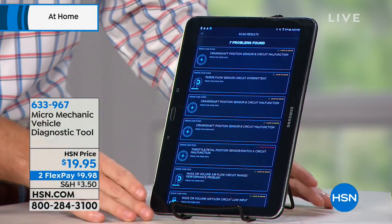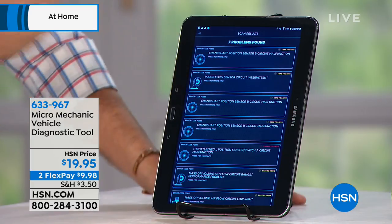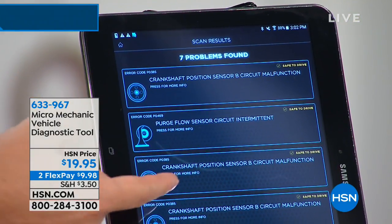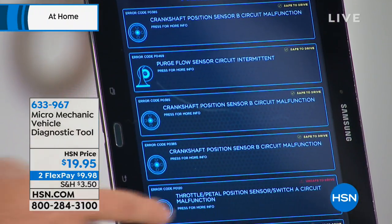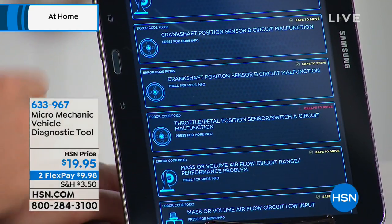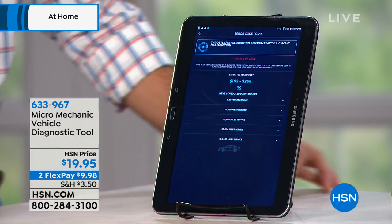Now you have the same technology that car mechanics use, and it's easy to understand because those OBD readers used to just give you a raw code that you'd have to look up. Now using your app, I want to show you how easy it is to see exactly what your vehicle is showing you. For instance, your crankshaft position sensor, your purge flow — we can go ahead and click on one of these and you can see right here where it says in red: unsafe to drive.